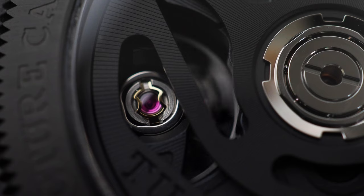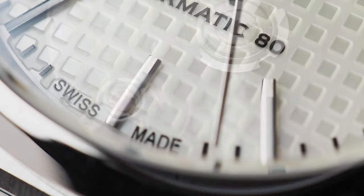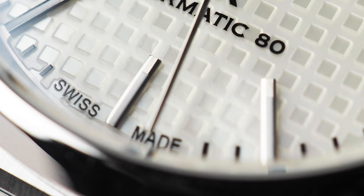Only 60% of the value of a watch, including its movement, has to originate in Switzerland to be able to have 'Swiss Made' on the dial. Lots of Swiss brands source cases, dials, and other components from China and other parts of Asia, and by using a Swiss movement and carrying out their assembly in Switzerland, they can still claim to be Swiss Made.